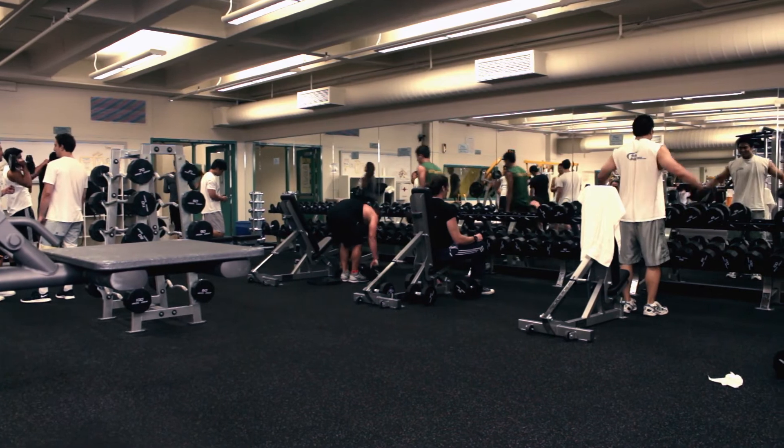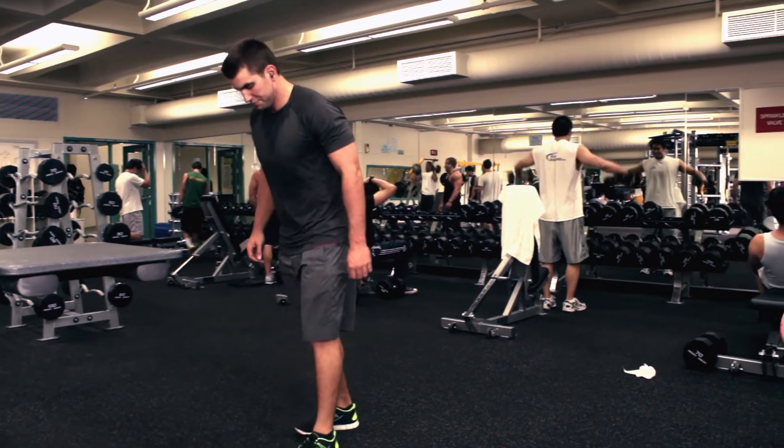For those of you who'd rather hit the weights instead, like myself, you can enjoy the newly improved large weight room downstairs.